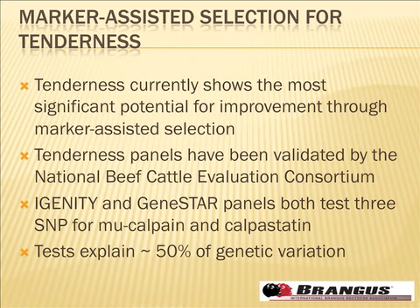Both panels look at two SNPs in the calpain gene and one SNP in the calpastatin gene, and the data shows they explain a lot of variation. Tenderness heritability is around 40% or better, and these markers capture roughly half of that genetic variation — more than we can capture with markers for most other traits. If any breeder wants to aggressively select for tenderness, the opportunity is clearly there with these tools.